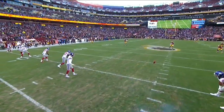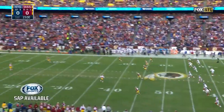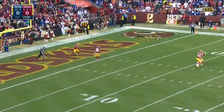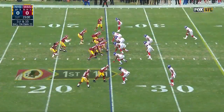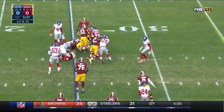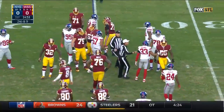Against a divisional rival, and against a team that gave the Giants their only home loss of the season in week three. Kirk Cousins will set it up at the 25. Robert Kelly coming off a strong game at Chicago last week in a big running game for the Redskins.